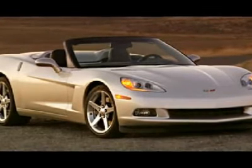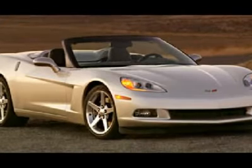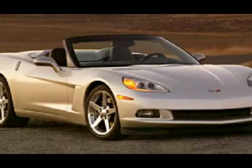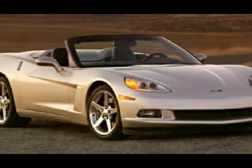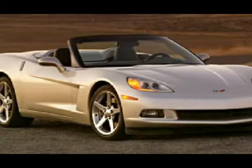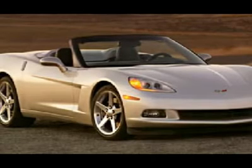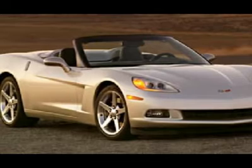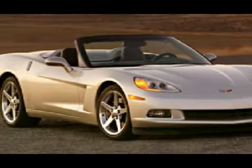You will find that this vehicle is loaded with options like: a glass rear window with integral defogger, manual folding convertible top, automatic exterior lamp control, high intensity discharge xenon bifunctional headlamps, integral and fast to front fog lamps, daytime running lamps, and body color heated power outside rear view mirrors.